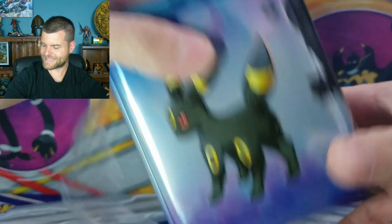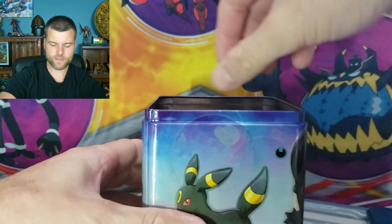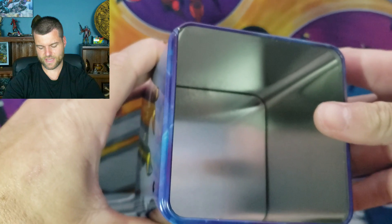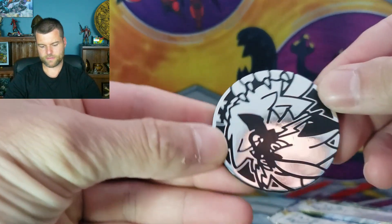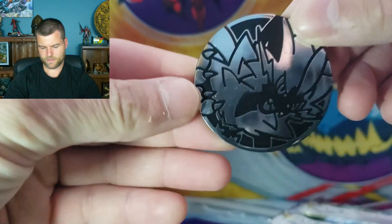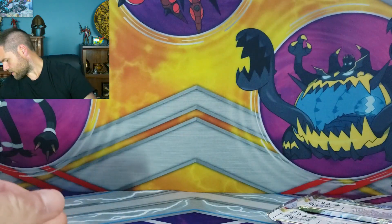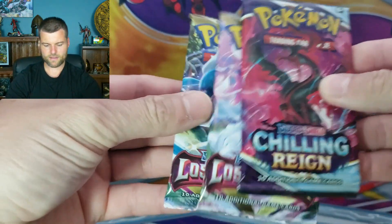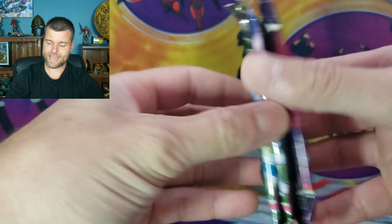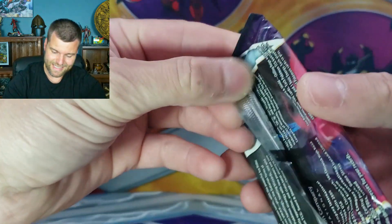Let's see what's in the first stacking tin. We're just doing a little pack battle kind of thing to see which one is the better product. We're just going to dump it out. That is the stacking tin. First of all, we do get a coin right here. And our three packs — Chilling Rain and two Lost Origins. Lost Origins has the Gear Retina alternate art, and with Chilling Rain we do have a nice alternate art selection. Not too bad.